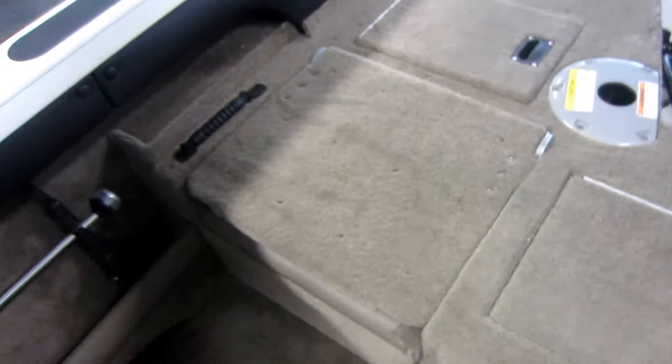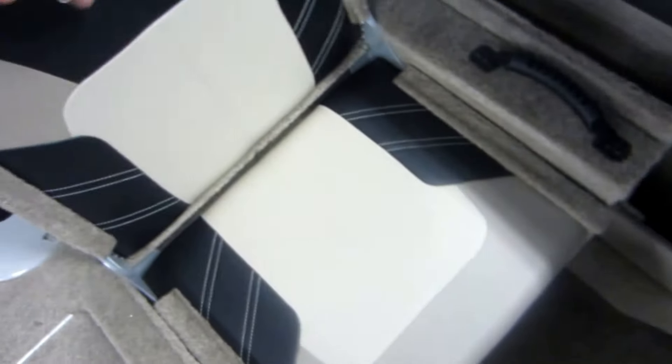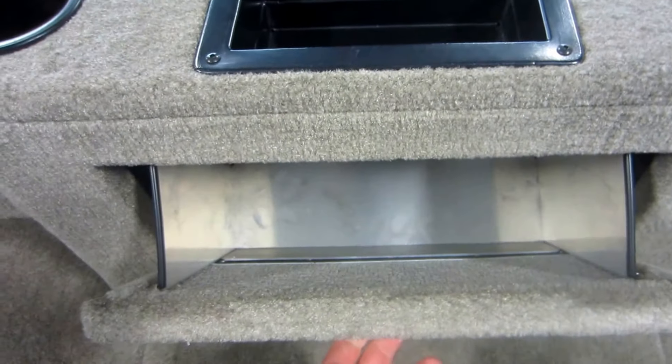Stern starboard and port side jump seats. Storage compartment area, both port and starboard side. Cupholders and a pull-out storage compartment.